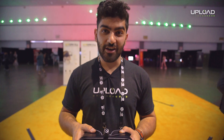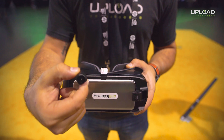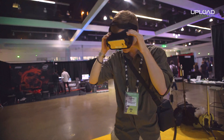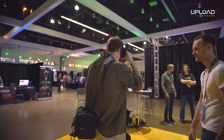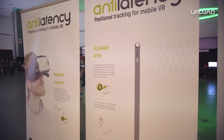Today we're checking out another Gear VR tracking solution, and this time it's a camera dongle. We're here at NT Latency today and I have Andre, the CEO, talking about what the headset is.